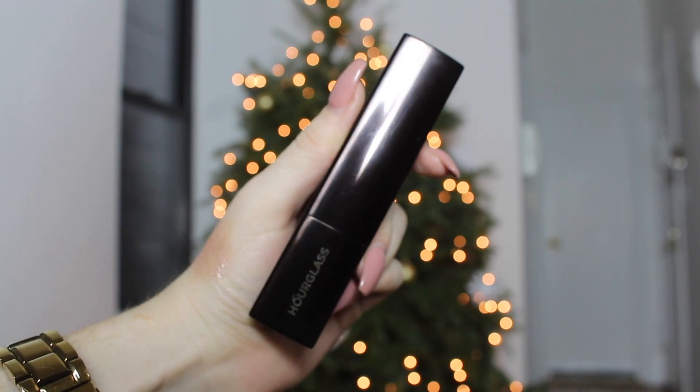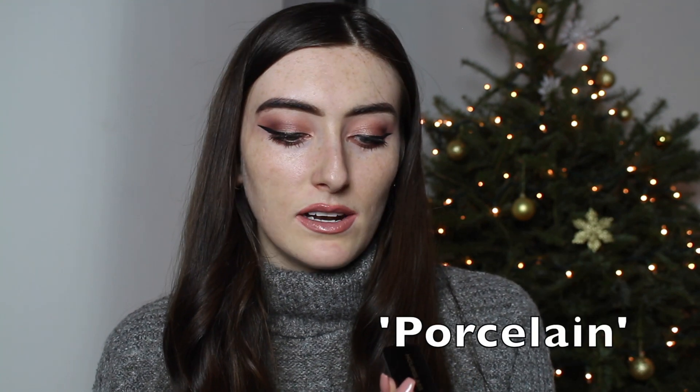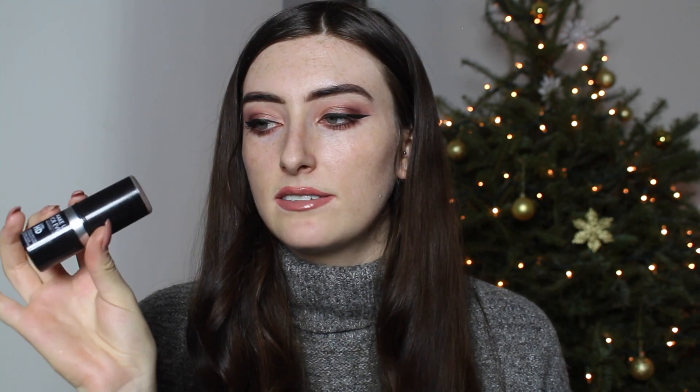Moving on to foundation. Today I'm using two because I have a bit of tan left over but it's not fully dark, so I'm mixing to get the right colour. I'm using the Hourglass Vanish Seamless Finish Foundation stick in Porcelain — the one I talked about in yesterday's Sephora video — and my Makeup Forever HD stick in shade 127, which I'll use for nights out over Christmas. I just do stripes of both on my face one after the other so they mix to match my colour.